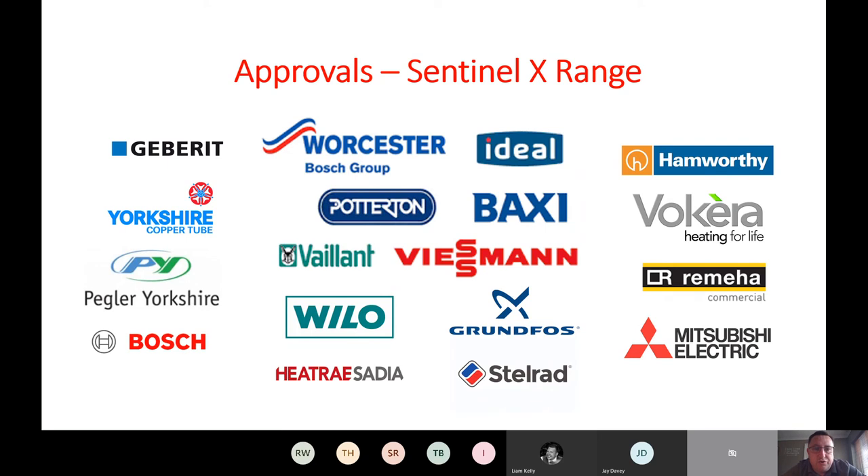Sentinel works closely with boiler and equipment manufacturers to support them in the marketplace. Manufacturers like these use system checks to verify water chemistry after install, and product warranties are extending — seven to ten years is now common as a sales aid to demonstrate quality. It's always a multi-metal, multi-product system: pipework, pumps, boilers all have corrosion factors. We hold approvals from these manufacturers confirming our X range — X100, X300, X400 — works effectively, ensuring contractors have done the best job they can.